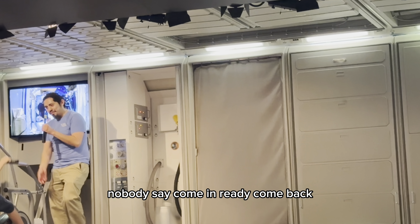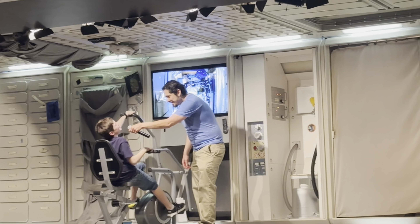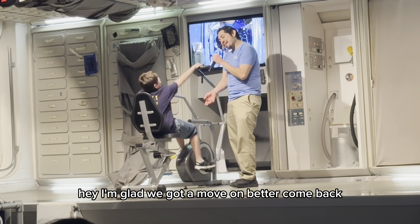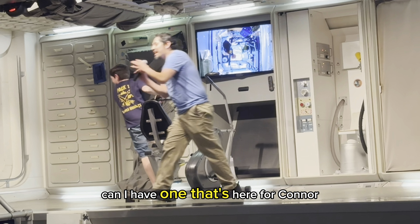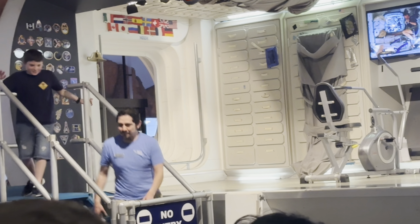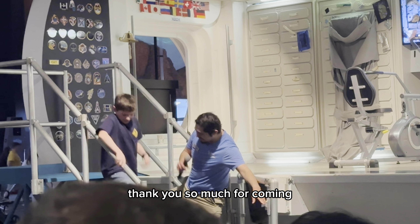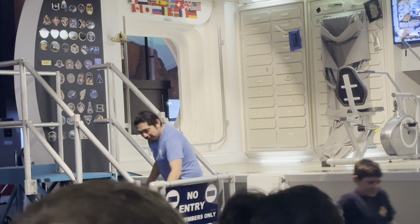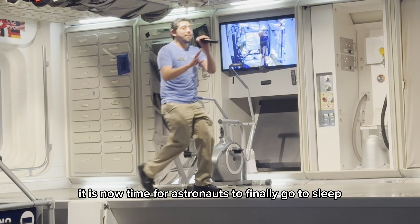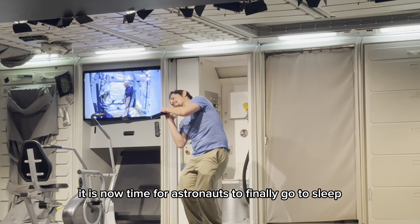Connor, ready to come back? Connor: No. Hugo: Awesome, but Connor, we've got to move on, so let's come back. Can I have one last clap for Connor? Thank you so much for coming. Now, after a long day, it is now time for astronauts to finally go to sleep.